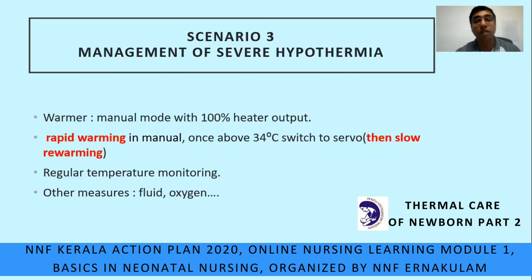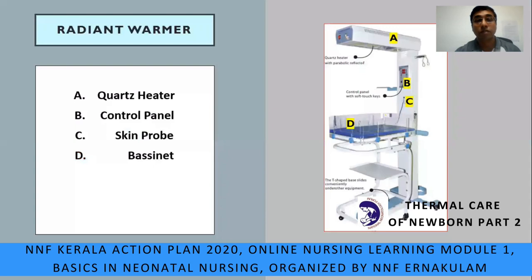We will be discussing the warmer in the following slides. For general viewers: A is the cot heater, which provides the radiant heat. B is the control panel, which displays the temperature and has the control switches. C is the skin probe, which is attached to the baby and records the infant temperature. D is the basinet, which is used for placing the baby.